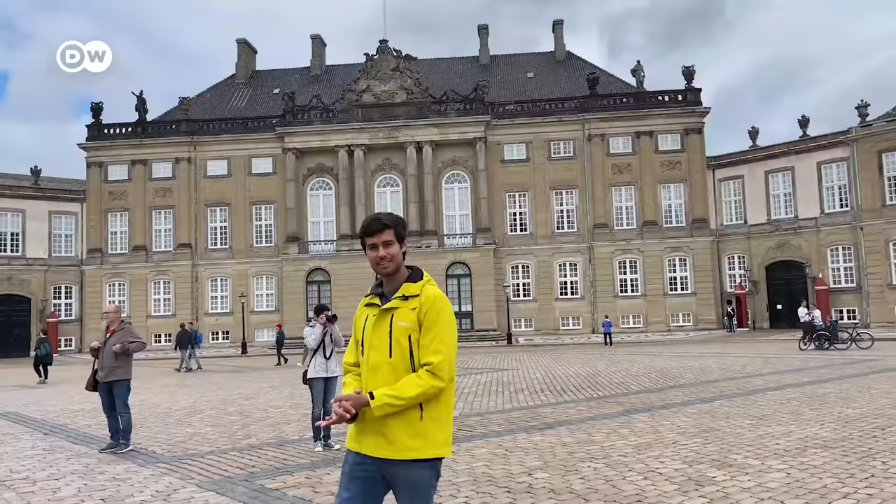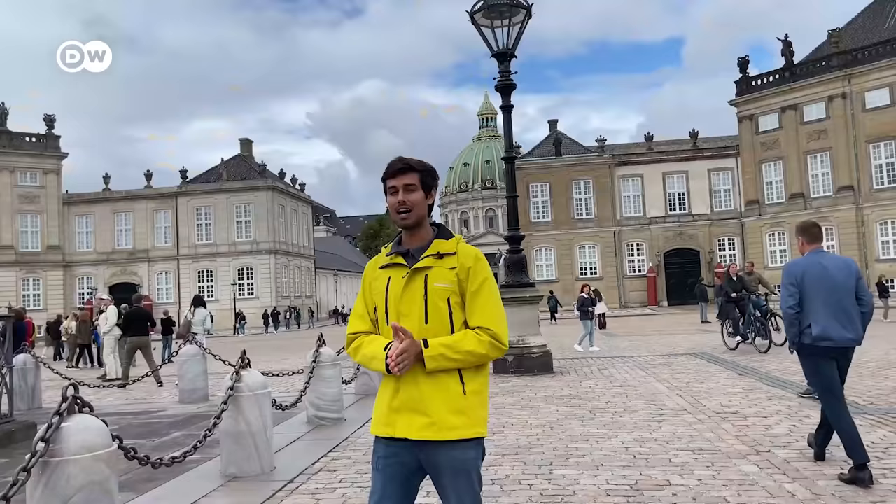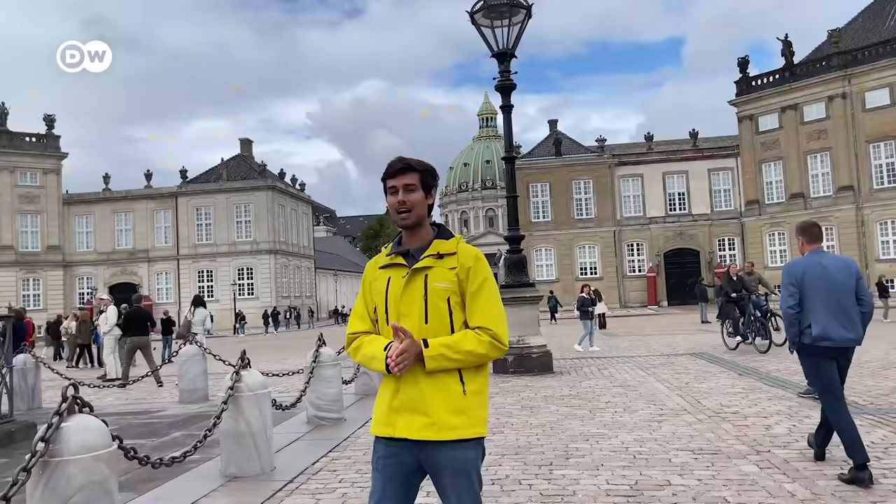I'm standing here right in front of the home of the Danish royal family, the Amalienborg. It's famous for its royal guard, and you can experience the changing of the royal guard every single day as they march from the barracks through the whole Copenhagen city and end up here.